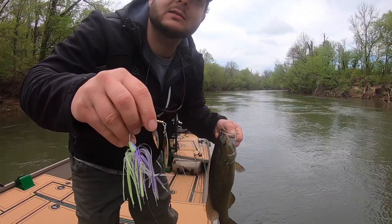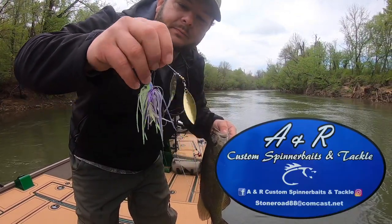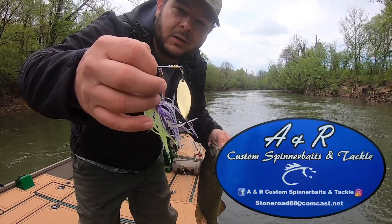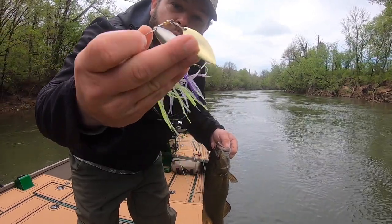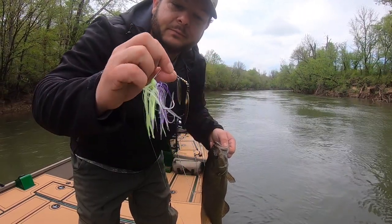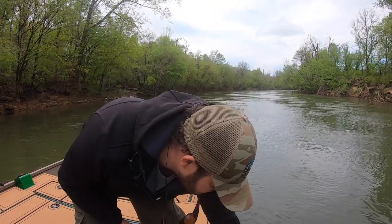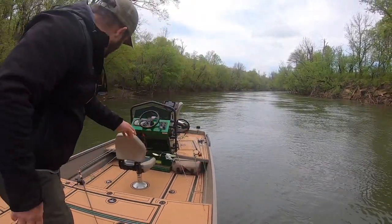It's a lot overcast today with some breaks in the clouds. Three-eighths ounce spinner bait — got a little chartreuse in there, a little purple, two of my favorite colors. We got some willow leaf blades with the gold main blade and then the second blade is silver. I like the gold when it's overcast — and as you can see it works, there we go, one little dude in the boat.